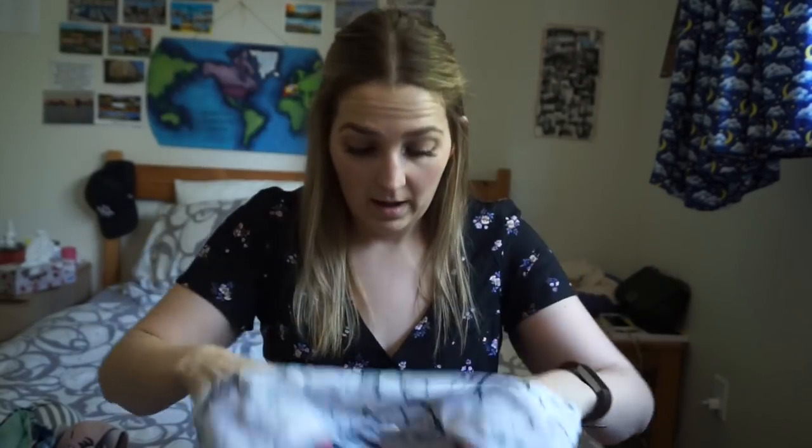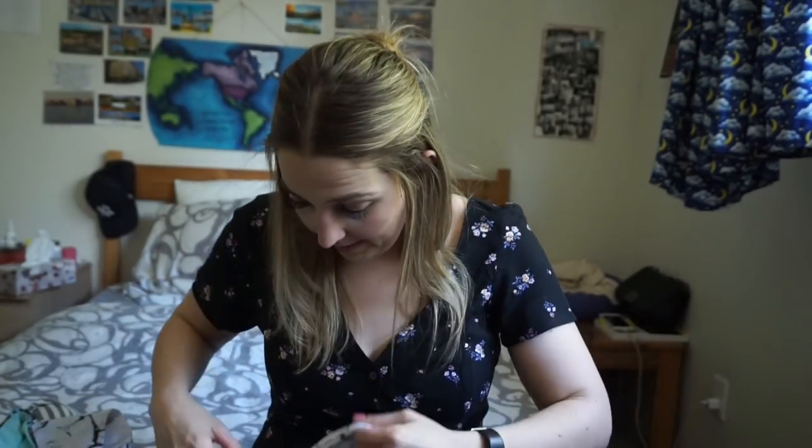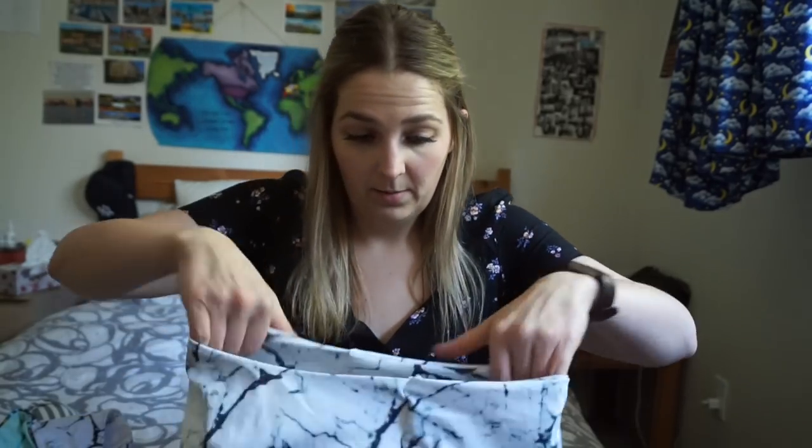So this summer and even last summer I was really into marble — I have a marble phone case and I want a marble computer protector. So I got this little bandeau top; it's actually really nice and soft. This one I think is a nice size — the top is in the medium. And then I got the matching bottoms to it, and this was actually a two-piece set.